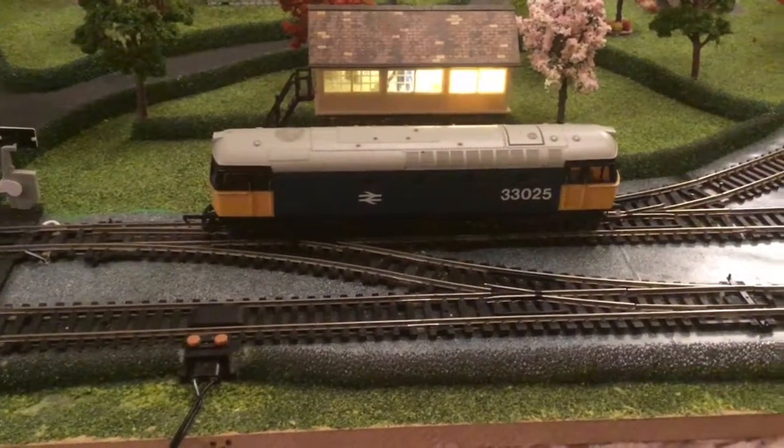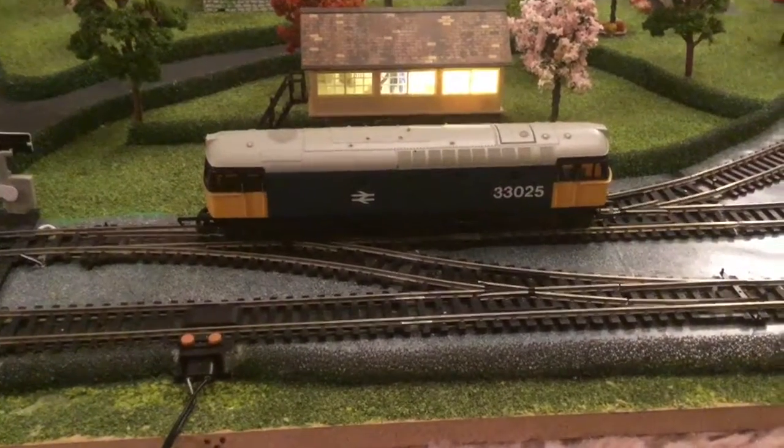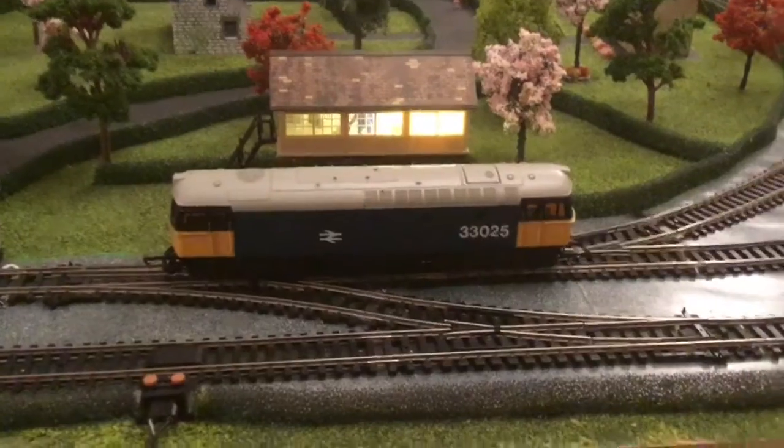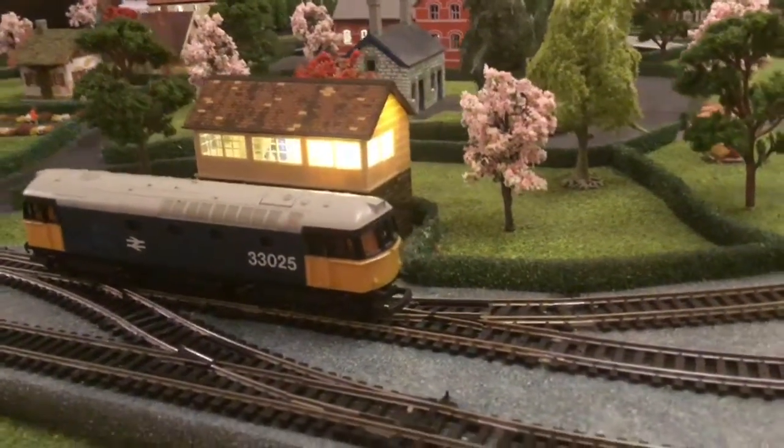Number 36. Now then, you're going to say to me, why are you keeping this at such a high number on the rankings? What it is, it's not the locomotive — I think it's a gorgeous looking locomotive. It's the Class 33.